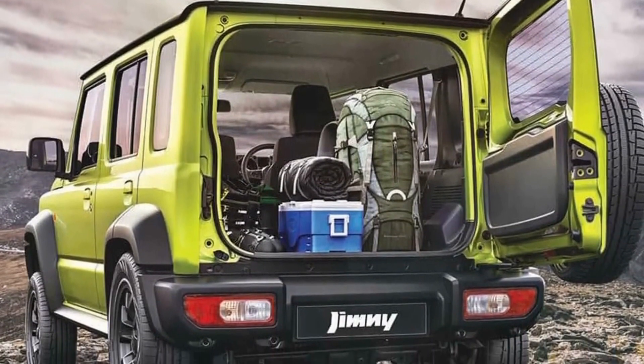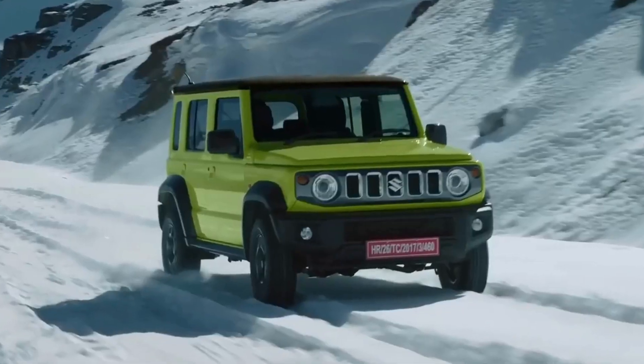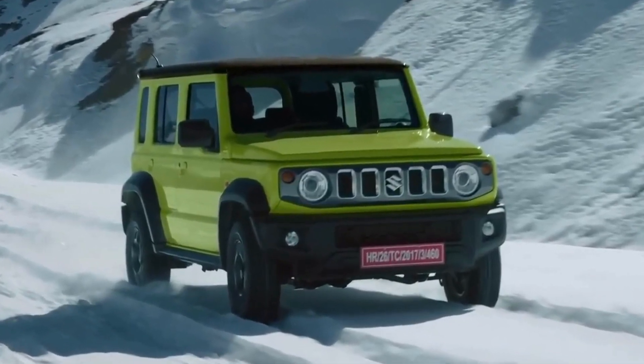With the rear seats up, the boot space is 208 liters, which can be expanded to 332 liters after folding the bench.